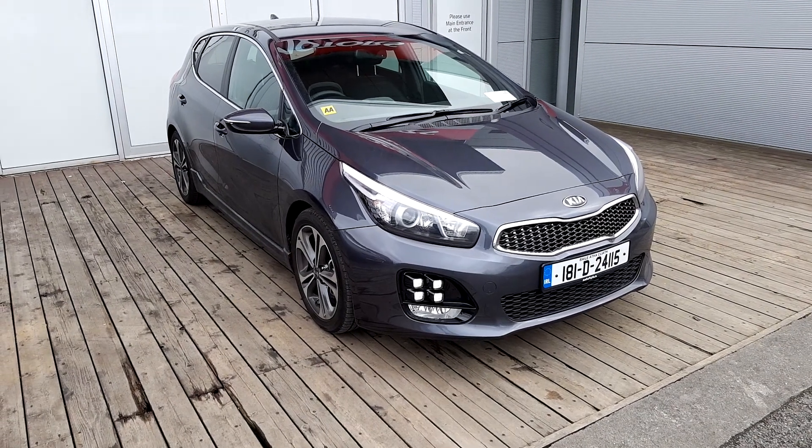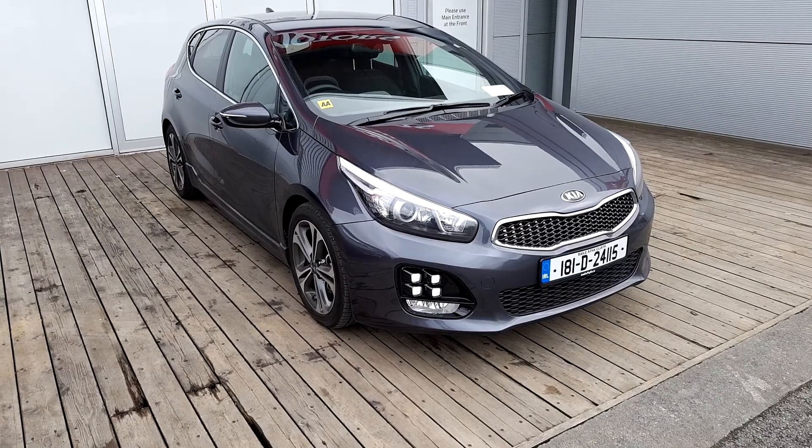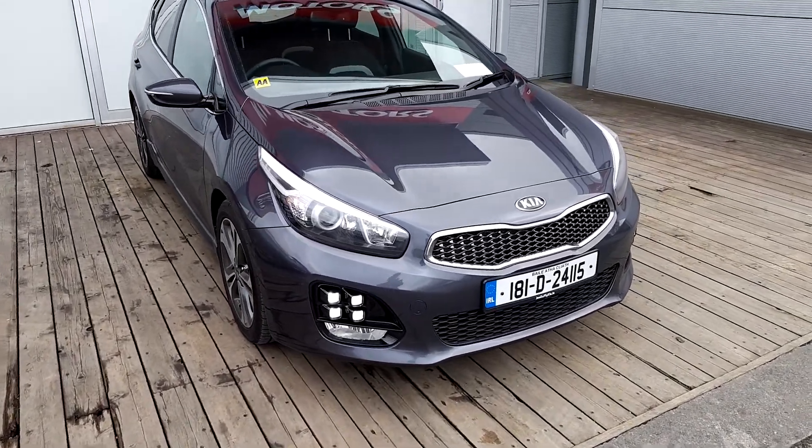Welcome to Jodofy Kia. Here we have the Kia C GT Line 1.0L petrol turbo with 120 brake horsepower, finished in dark metal metallic color.